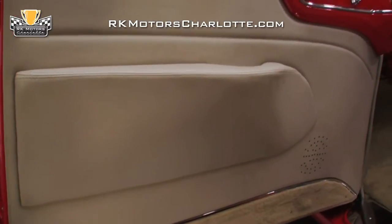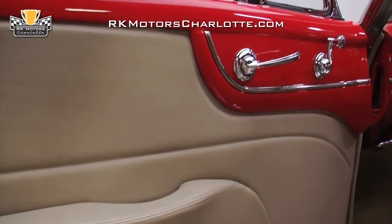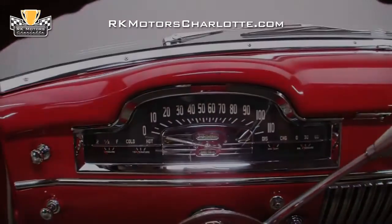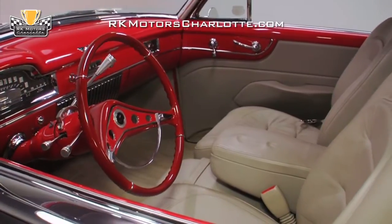Custom door panels with modern speakers hang below 1950s vintage metal uppers and correct chrome handles. A fully restored dash houses clear gauges, a correct radio, and a clear passenger side clock. And in front of the driver, a small diameter steering wheel sits in front of billet stocks and billet pedals.